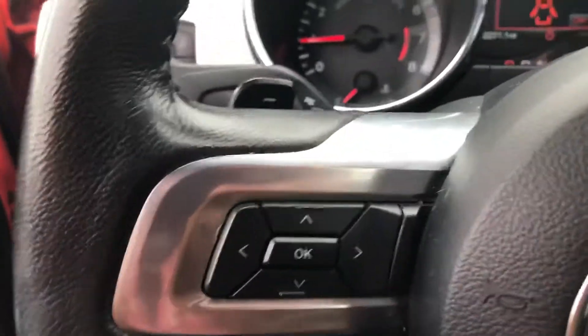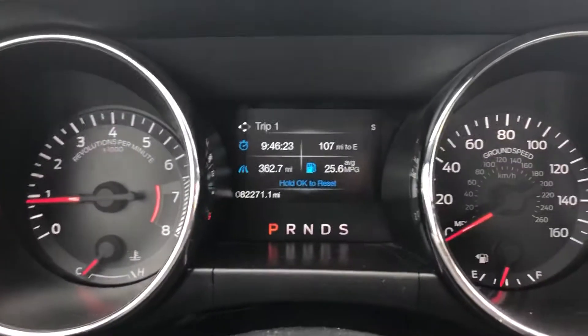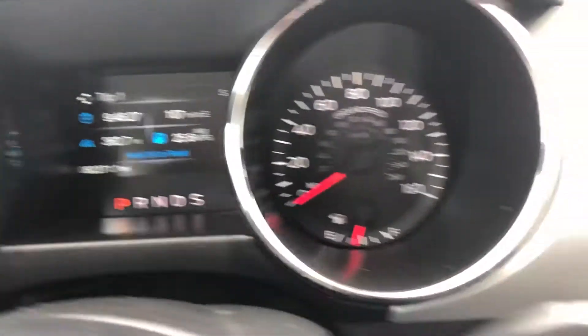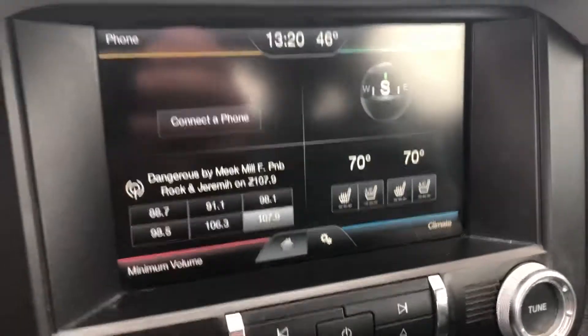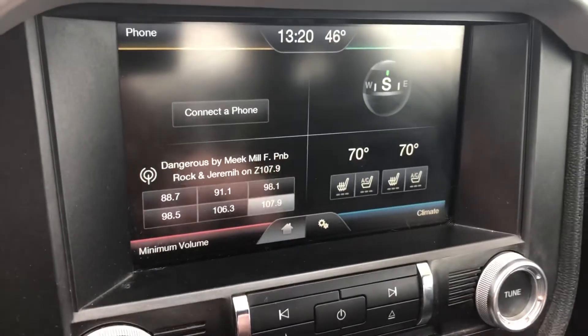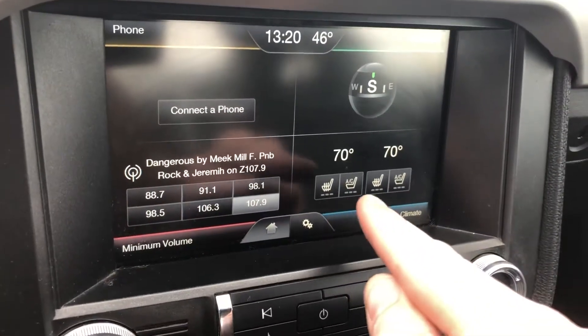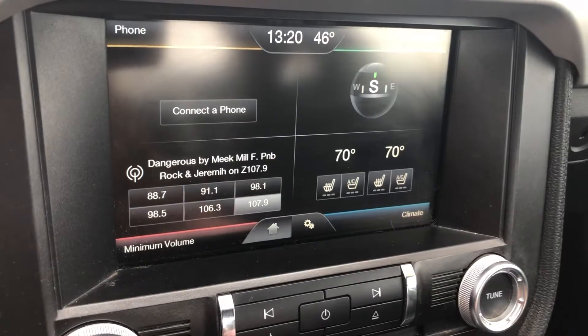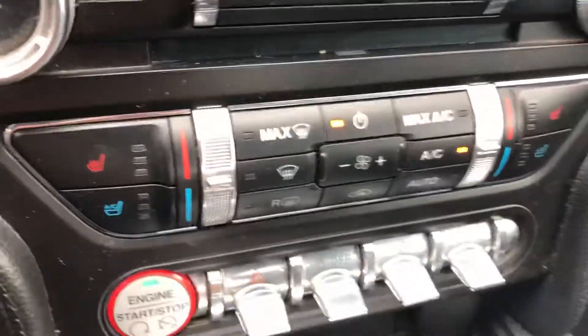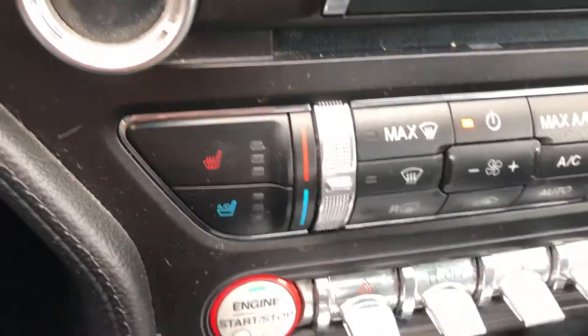Over here is a four-way controller which allows you to customize what's displayed on your dash. You can see there's 82,000 original miles. Here we have a built-in touchscreen navigation system that allows you to control radio, phone, and heated and air conditioned leather seats up front. Shift into reverse and it becomes a rear camera automatically. Great looking shifter, and push button start.